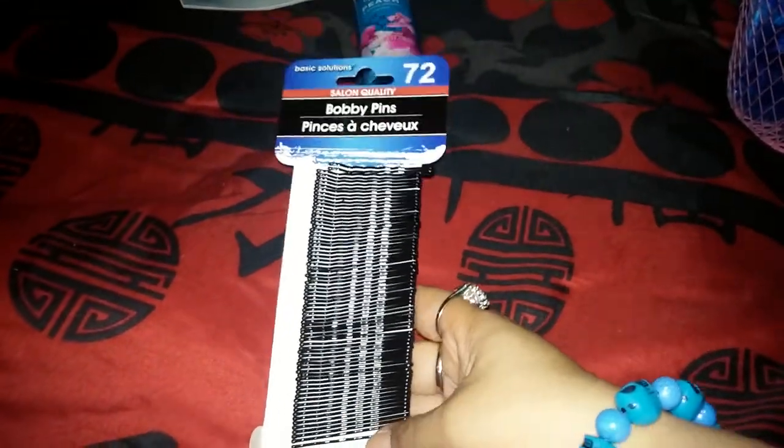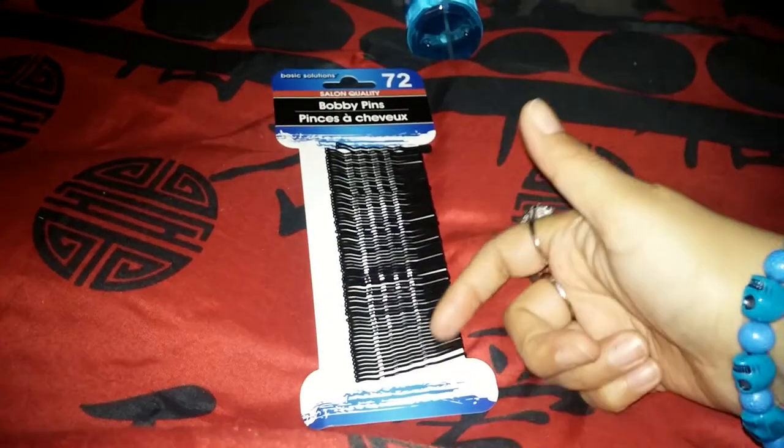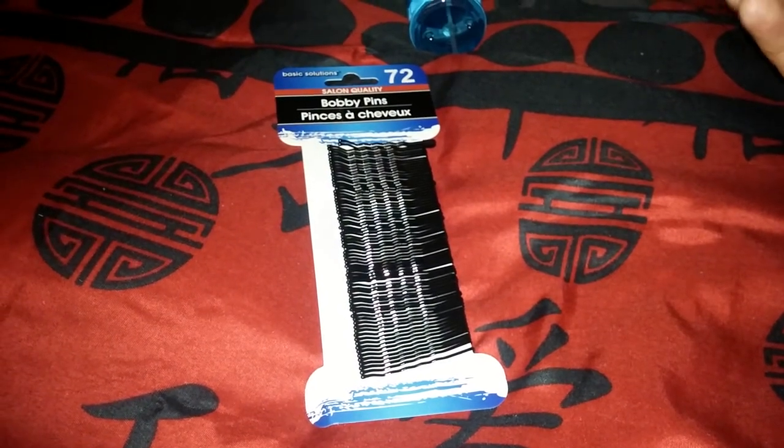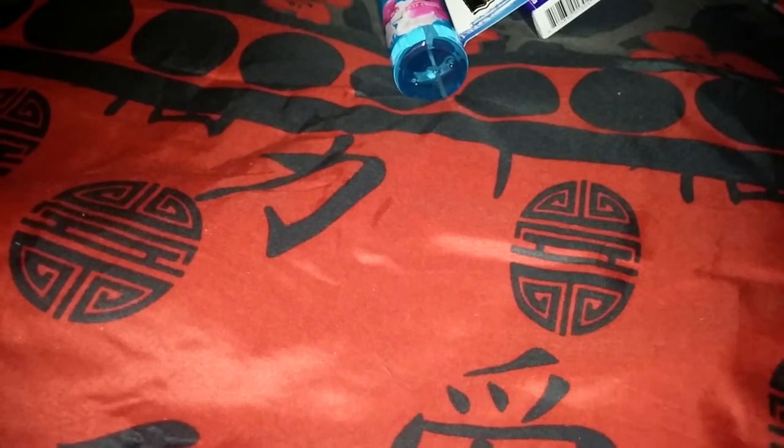Another thing that's going to be part of my mom's Mother's Day gift is bobby pins — she uses them all the time and loses them all the time, so I got her a pack of 72.